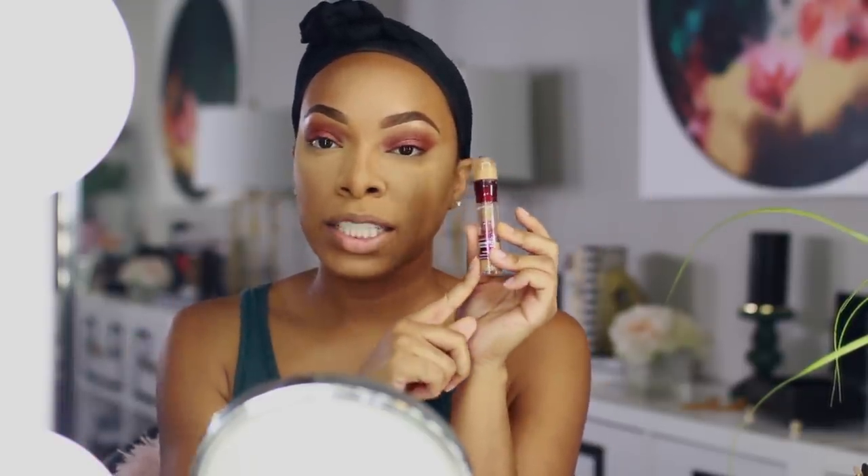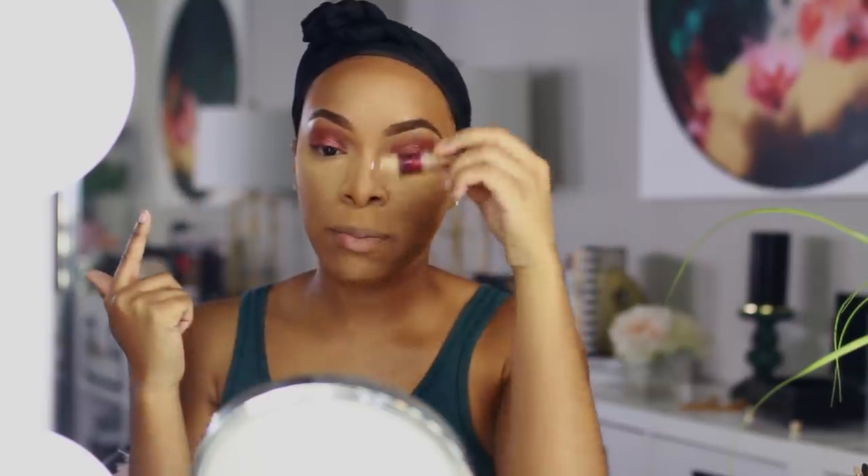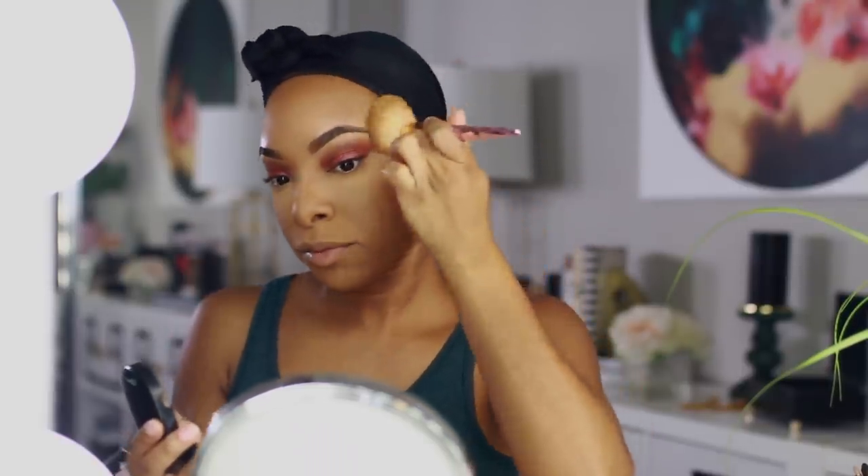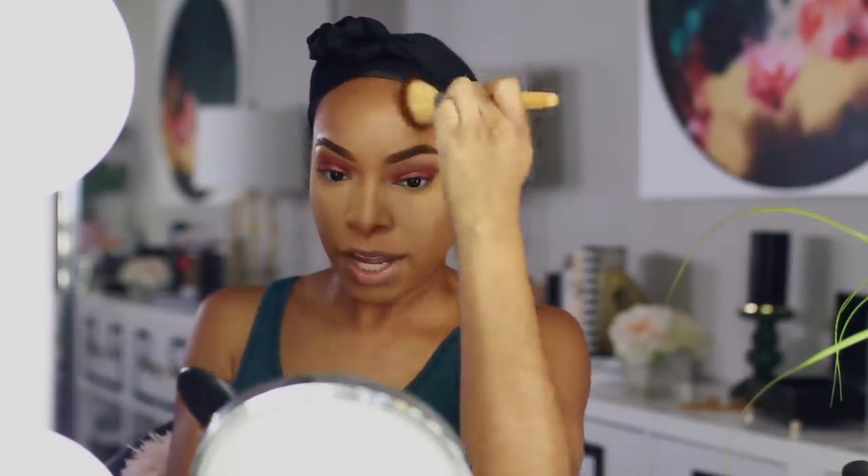Let me catch you guys up real quick on the face. I used the Maybelline Instant Age Rewind concealer to highlight under my eyes, my nose bridge, forehead, and chin, then set that with Maybelline Fit Me loose powder in shade medium deep. Then I set my entire face with MAC Mineralize Skinfinish in shade Dark, and bronzed up with MAC Studio Fix powder in shade NW48 to warm up the skin and bring dimension back.